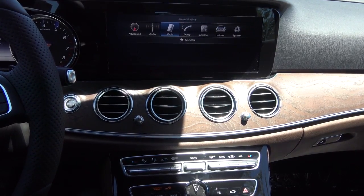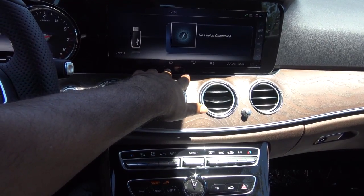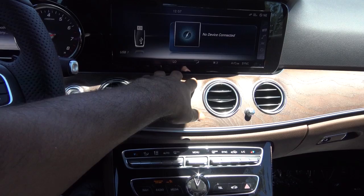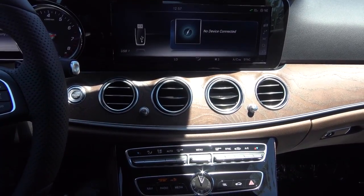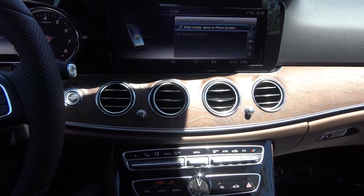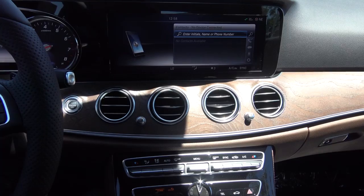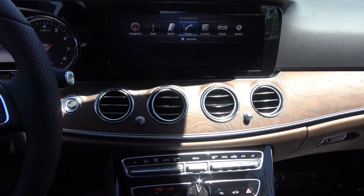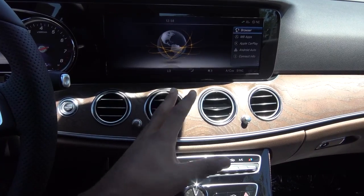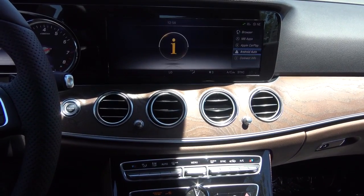I love how at all times the climate control also displays on the screen — fan speed, temperature, and which zones you're in. Then you also do have your phone, where you can hook up your Bluetooth phone and have all your contacts stored. Then you have your Mercedes Connect, Mercedes-Benz apps, Apple CarPlay, and Android Auto.